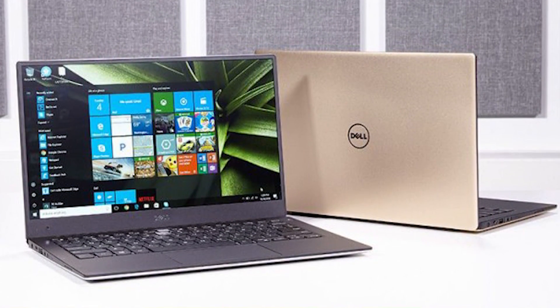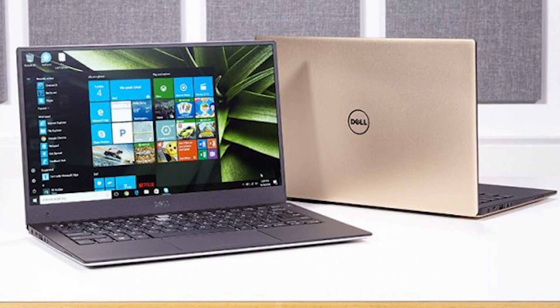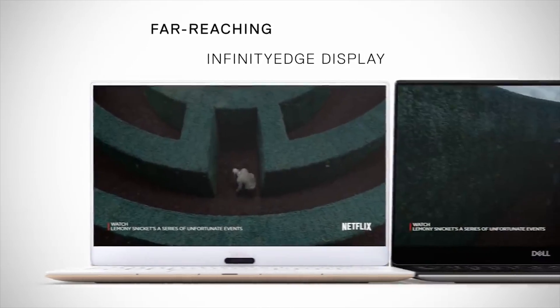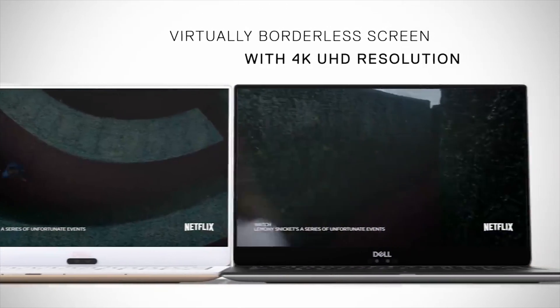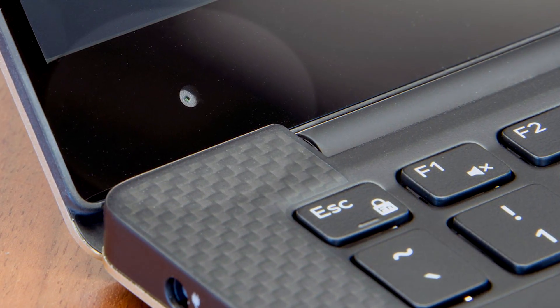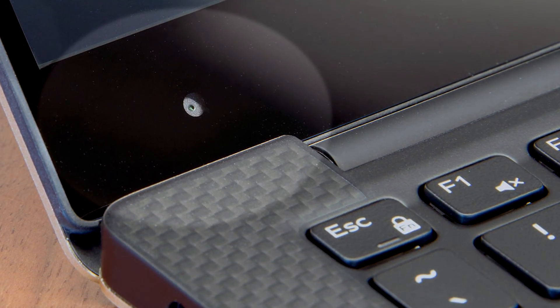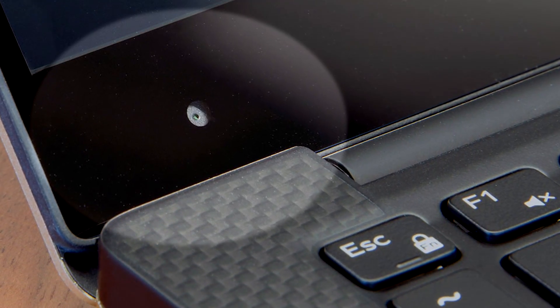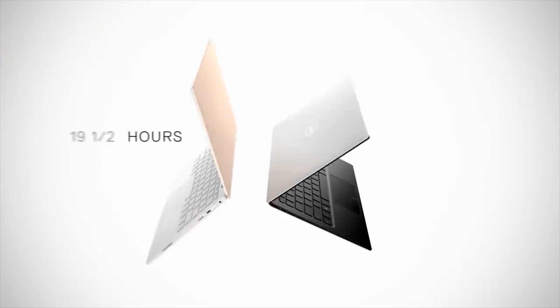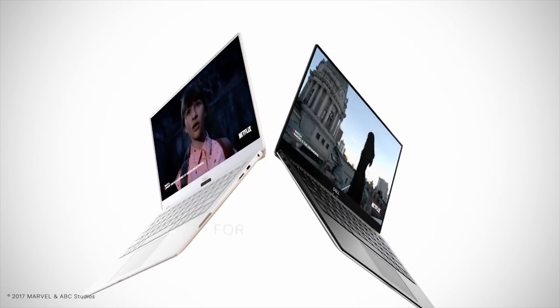You can scale it up to an i7 processor, up to 16GB of RAM, up to a beautiful QHD Plus 3200x1800 touchscreen, and you can also get it with up to a 1TB SSD inside. There's seriously almost nothing to dislike about this laptop — my biggest complaint is probably that the webcam is under the screen rather than above it, and that's such a small complaint it's barely even worth noting. You're also getting very decent battery life even with that QHD Plus screen, which is something I always appreciate in an Ultrabook of this class.